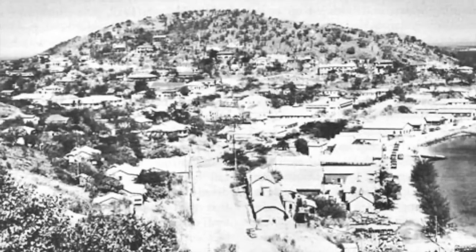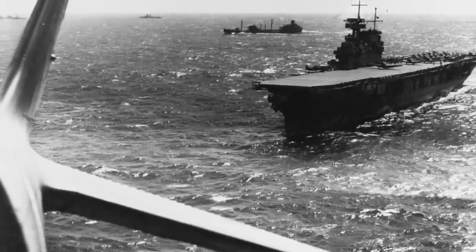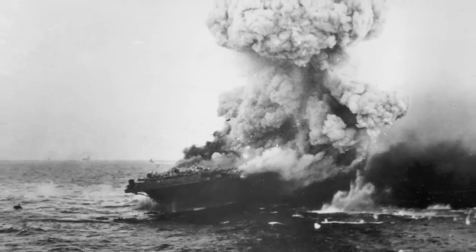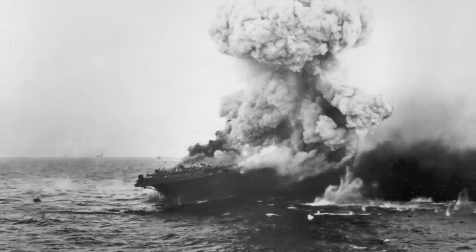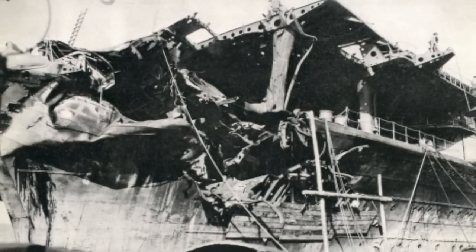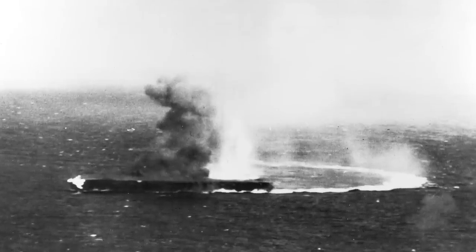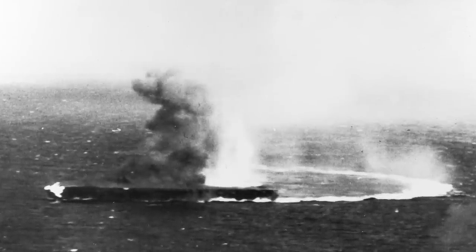In May 1942, Shokaku and Zuikaku moved to occupy Port Moresby in New Guinea. The joint U.S. and Australian naval forces managed to repulse the invasion, but lost the carrier USS Lexington in the process. The Shokaku took heavy damage, and the Zuikaku suffered heavy aircraft losses, forcing them to return to Japan. While it was a Japanese tactical victory in terms of ships sunk, it was the first time in the war that a major Japanese invasion was turned back. The absence of the Shokaku and Zuikaku in the coming battle would prove disastrous for the Kido Butai.